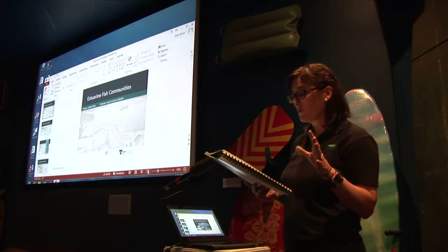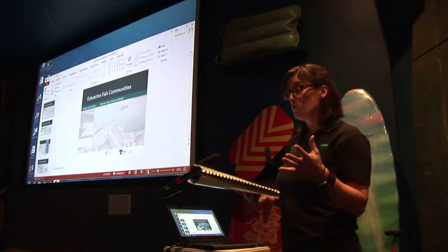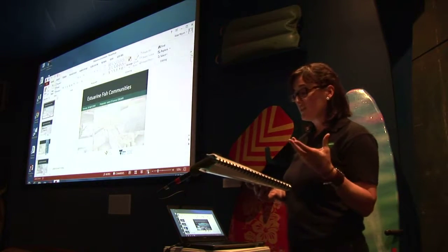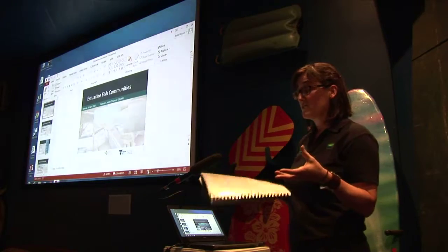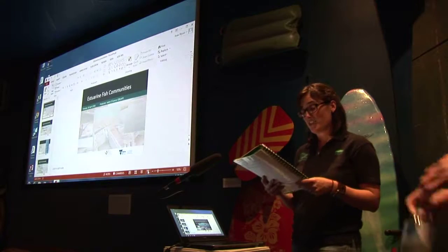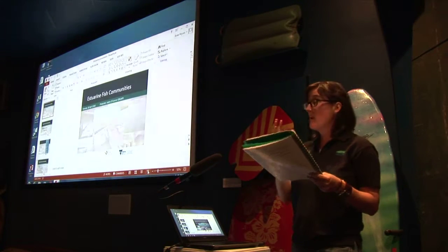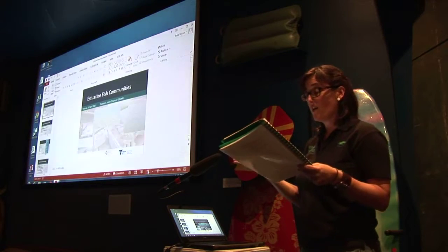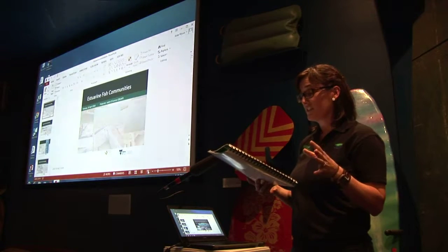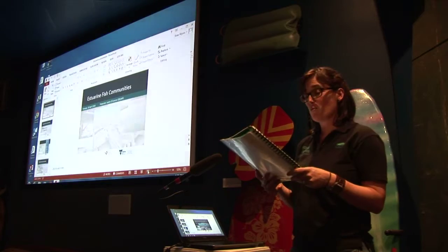He's authored numerous articles published in international journals on topics ranging from fish movement and flow requirements of threatened fish species to the impacts of fire on aquatic ecosystems. Tonight he's going to talk to us about the fish species you might find in Victorian estuaries and his own work local to this area on the recent installation of a fish ladder on the Barwon River that's helping thousands of fish move upstream.